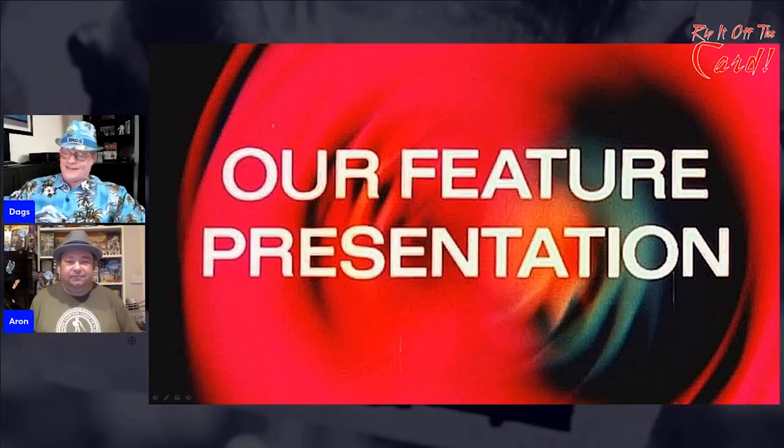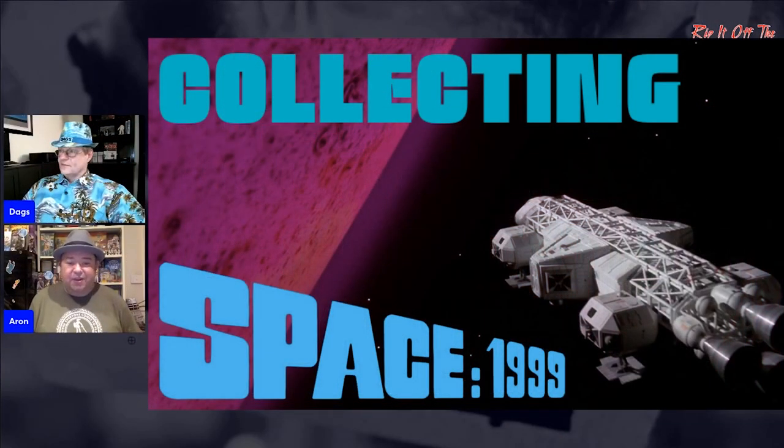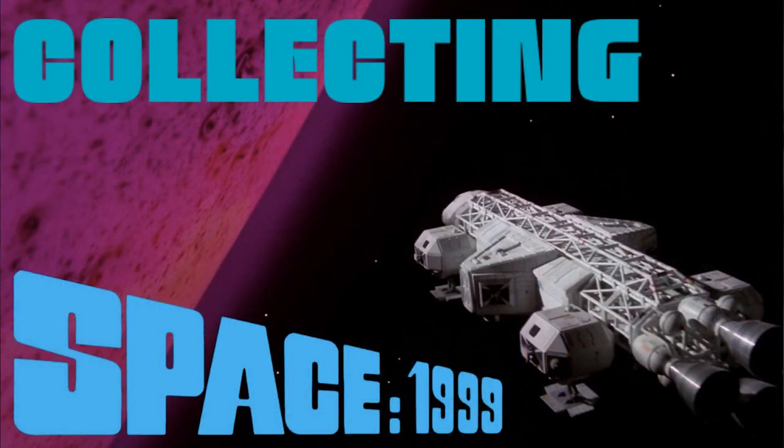Mr. Aaron, what are we talking about tonight? Tonight we're looking at Space 1999, which is what I do actually remember watching and was repeated here a few times.